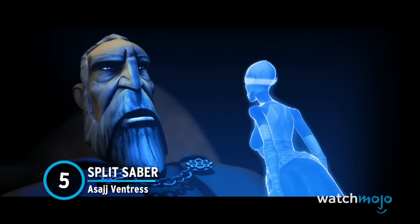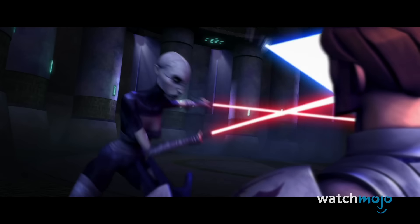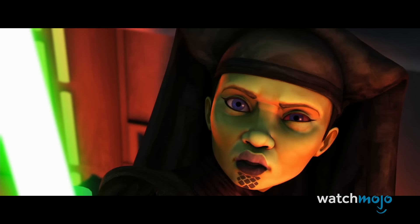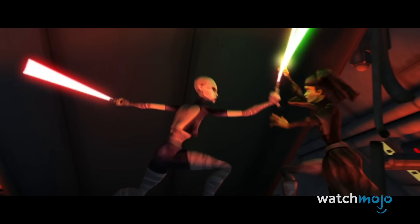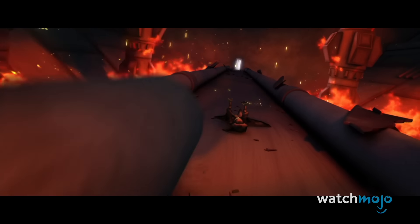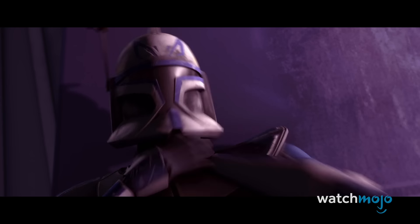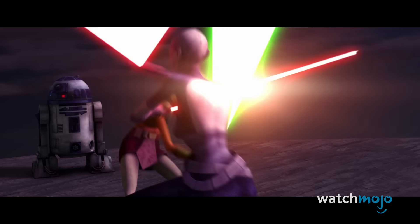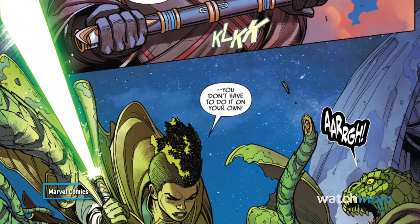Number 5: Splitsaber, Asajj Ventress. A true survivor, Asajj Ventress has had to switch allegiances and livelihoods more than once, adapting to every new situation. She's been a Nightsister, a Dark Jedi, and a Bounty Hunter. Her weapons are equally versatile. A master of Jar'Kai, she used two sabers with curved hilts, which could also be attached into a double-bladed lightsaber. She generally preferred to enter the fray with sabers blazing in each hand, and as a result her fierce and unpredictable fighting style gains a whole other level of danger. Another Splitsaber user was Keeve Trennis, a Jedi during the High Republic era.